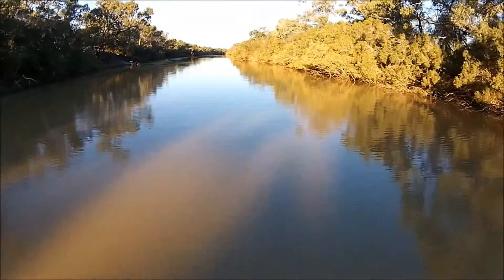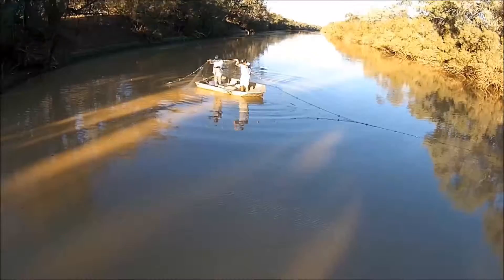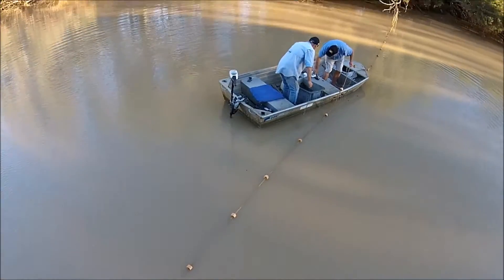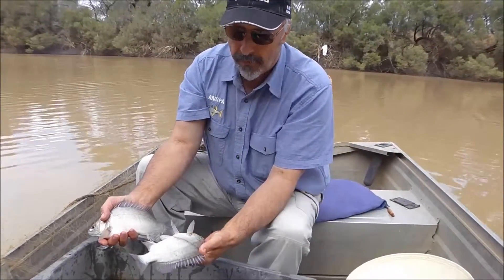We fish the part of the water hole that's in between the narrow snaggy area and the very large, deep section. We catch a lot of fish and a lot of different species. So come back for the next part and see what we do next.